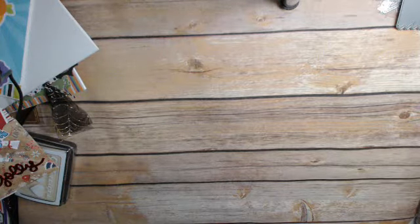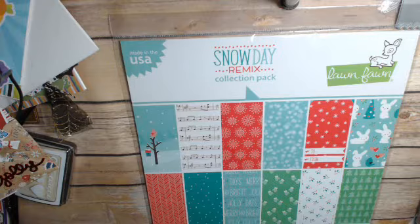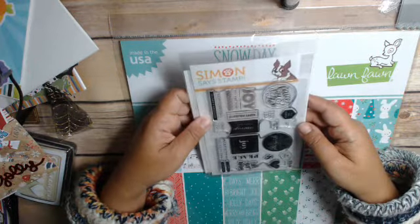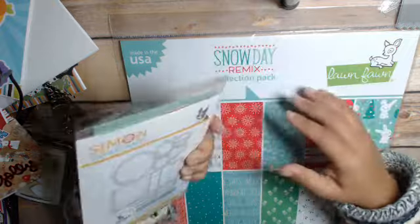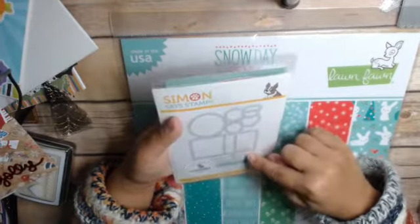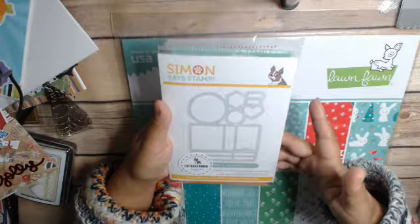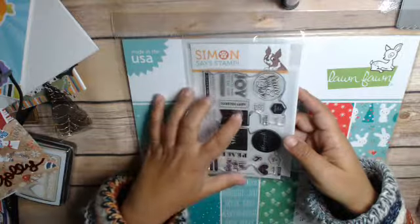Moving on, let me cover a variety of things I got from Simon Says Stamp. They had this 12 by 12 Snow Day paper for $5.95, which is kind of a good deal. And then they had this one — I think it might have been $10 — where you got the dies as well as the stamps. They're like tags, or you can make them into tags. All the little pieces fit onto the die, and I think it was $10 for both the die and the stamp set.